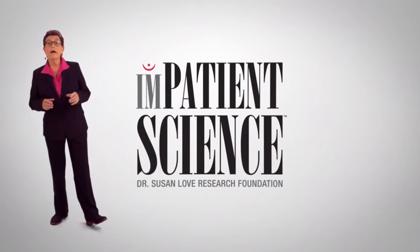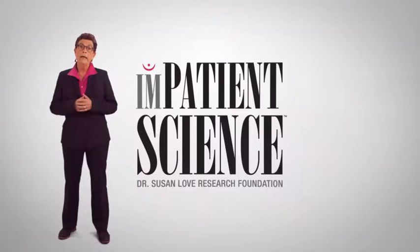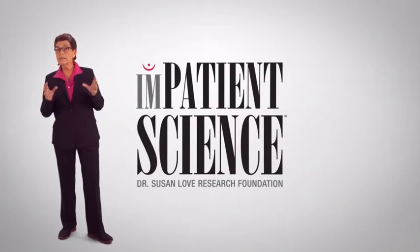I'm Dr. Susan Love and I'm the Chief Visionary Officer of the Dr. Susan Love Research Foundation. Our mission is a future without breast cancer and we do that through innovative research into the cause and prevention. Inpatient Science is a series of videos to help explain to you breast cancer and how it works and what choices and options you have.